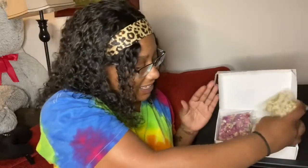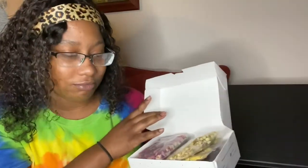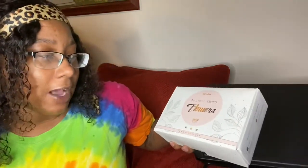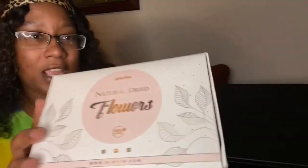I'm excited because at first these look like they could be animal food or something, but I like them — they're pretty, they look so beautiful in this box. Let's see what the outside of the box says because I didn't even look at it. I was so excited. So it says: natural dried flowers, 100% natural.